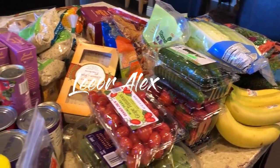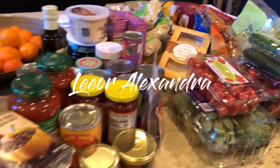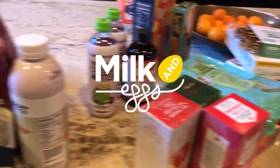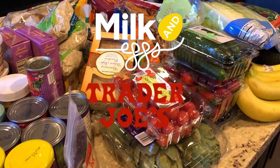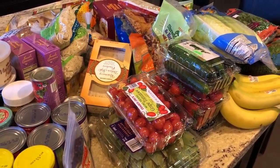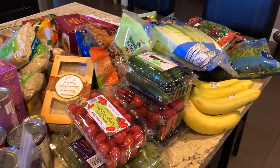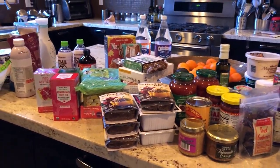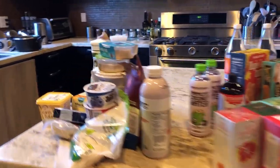Hi, welcome back to my channel. This is Leora Alexandra's disembodied voice speaking. Today we're going to do a Milk and Eggs and a Trader Joe's haul. We're going to focus on vegan dairy, then I'll show you all the vegan things I get at Trader Joe's, and then a separate Milk and Eggs haul at the end. I hope you guys enjoy this — I get a lot of requests for it, so let's get going.